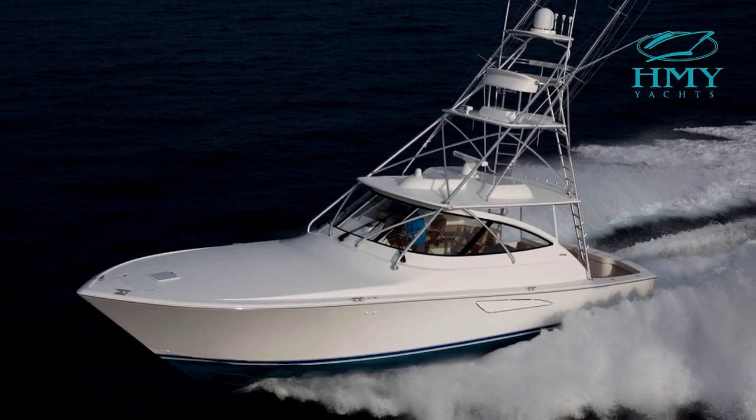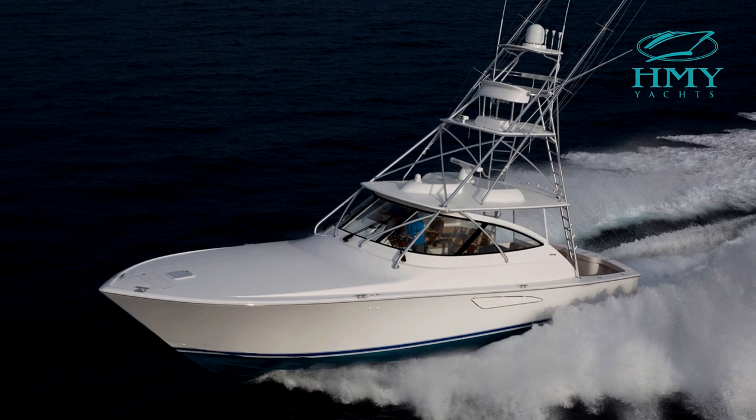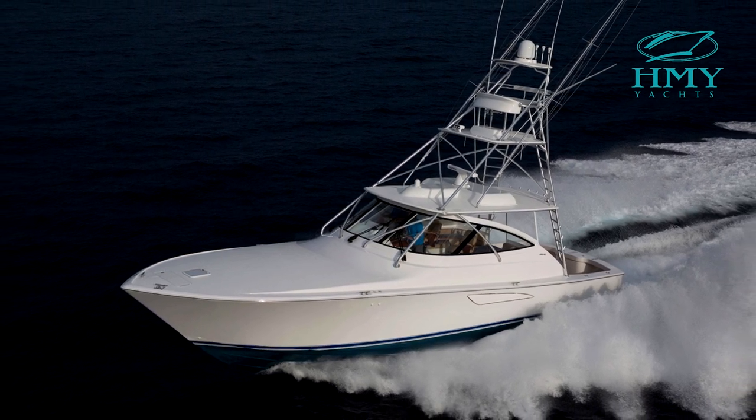The 48 Sport Tower is definitely one of Viking Yacht's most versatile models that can be enjoyed for both cruising and serious tournament fishing. That wraps up the tour on the 2020 48 Sport Tower. If you have any questions, or you'd like to get on board to take a personal look, please contact me, Rob Spano, at H&Y Yacht Sales. Have a nice day.